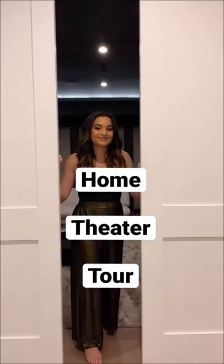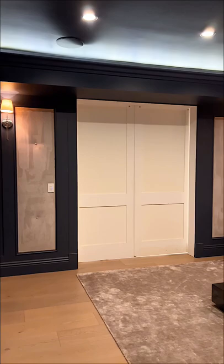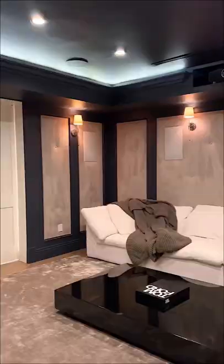Welcome to my home theater. Let's get into all of the details. Starting off, I love the sliding doors since they don't take up any space, and when we close them we can make the room pitch black. Getting into the room, we have this sound paneling on every wall, which gives the room a movie theater sound quality.